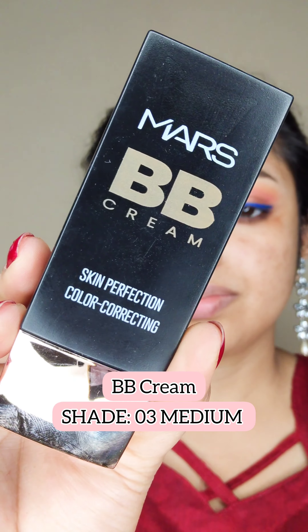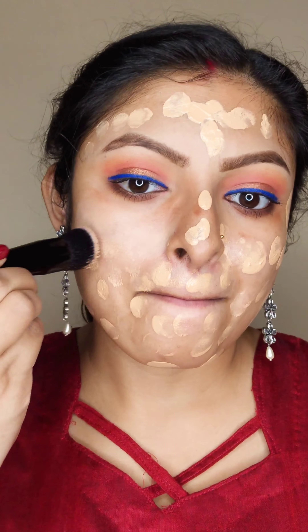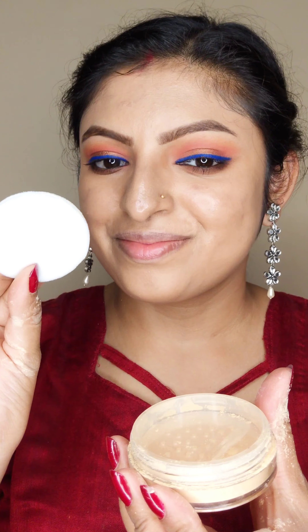Now it's time for face makeup, so I'm going to use this Mars BB cream and tapping it all over my face, using a blending brush to blend. Next, I'm going to use this banana powder to set the foundation — it comes with a puff, but I prefer to use it with a brush all over my face.